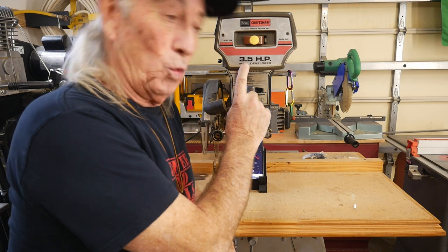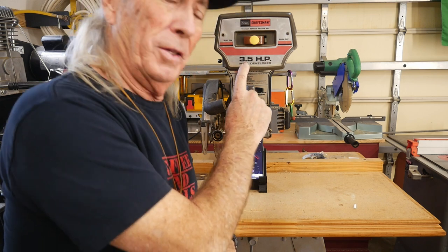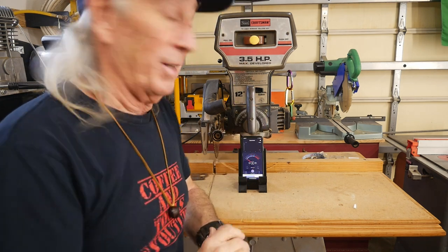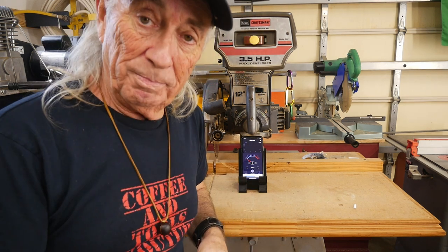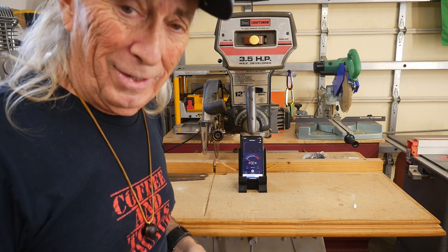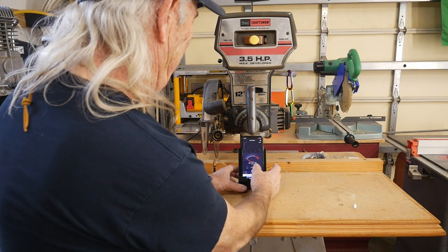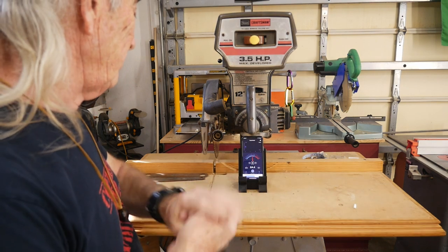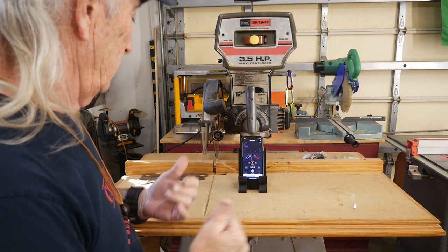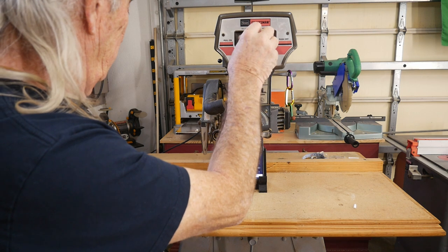It's a 3.5hp 220-volt 12-inch radial arm saw from Sears. It hasn't been plugged in for a couple of years, so it might be a little noisy. Let's see what kind of dB we can get out of this bad boy. Okay, we're running - calming down - all right, here we go.